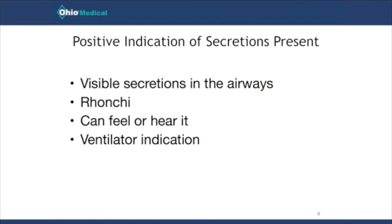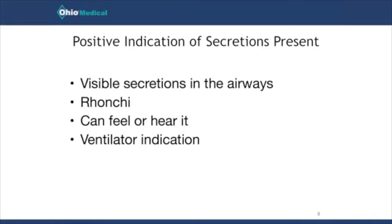Another indication is if you listen with your stethoscope and hear what we call ronchi or coarse crackles — almost a snoring sound — indicating secretions in the upper airway. A third indication is if the physician requires a sputum sample for culture and sensitivity to identify organisms and appropriate antibiotics. You can also sometimes feel or hear secretions without a stethoscope, and on ventilator graphics you may see choppy flow scalars. All of these are indications to suction; if you don't have them, we should not suction on a routine basis.